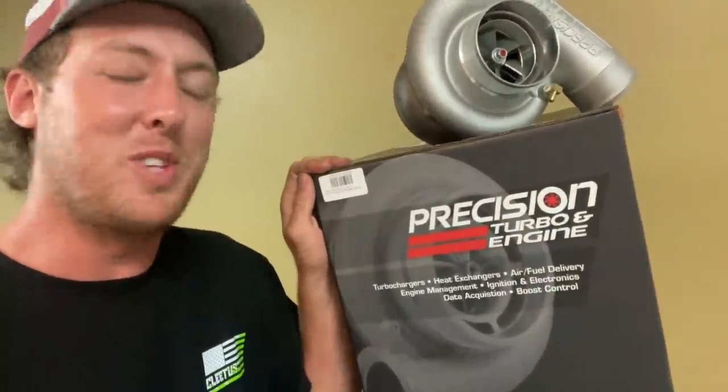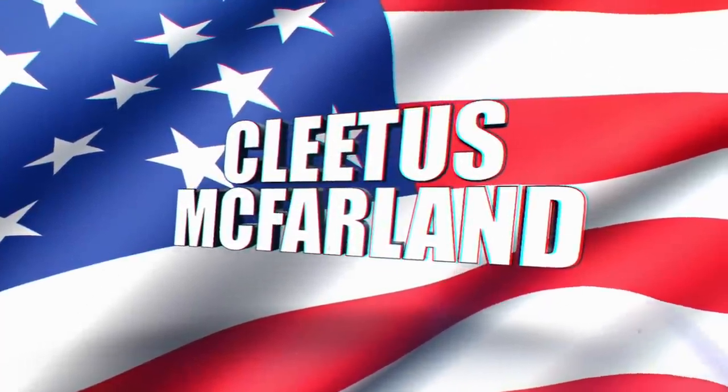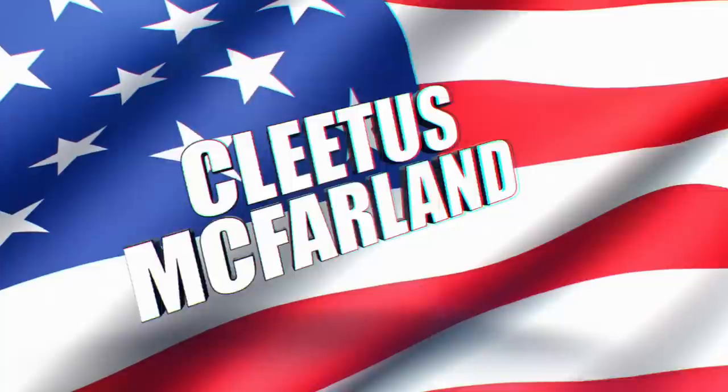But listen guys, this turbo is tiny compared to what I'm about to show you. Let's get to the live action. Hell yeah brother, you're on the Cleatspin for our YouTube channel.